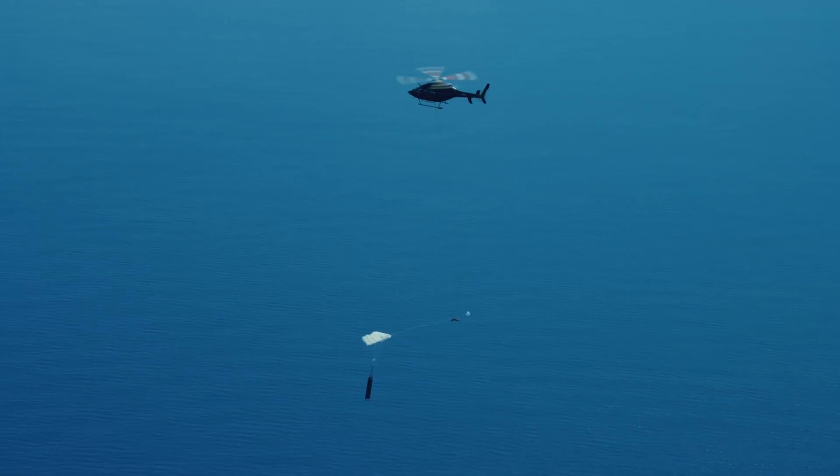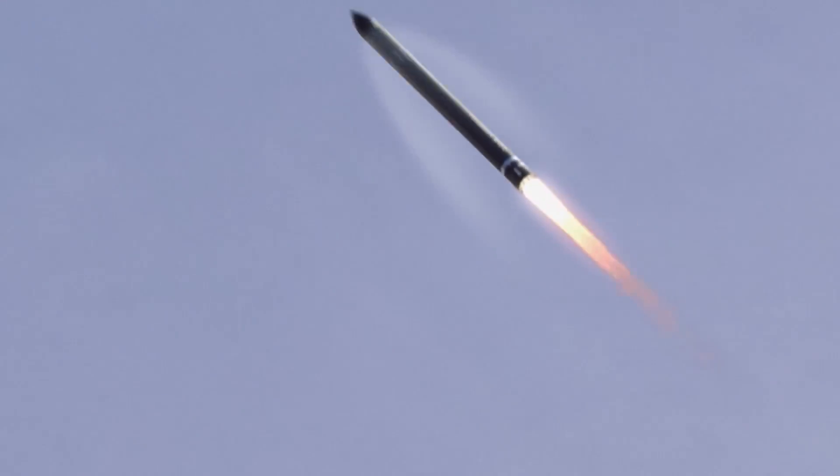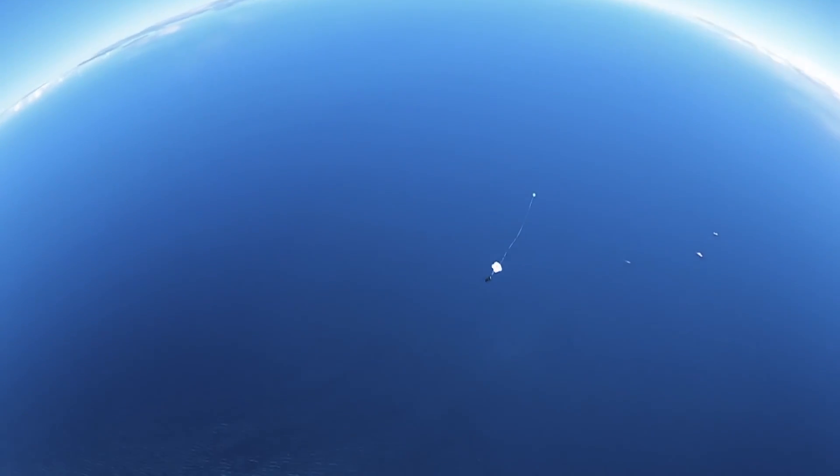Everyone loves a good stunt, but not everybody wants to do it themselves. Enter Rocket Lab with 11 launches under their belt — the Electron rocket just completed its biggest milestone towards reusability. So what happened?